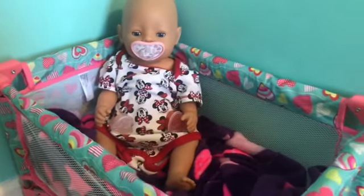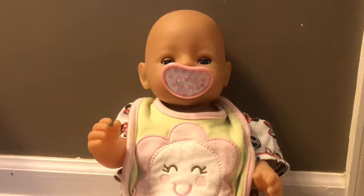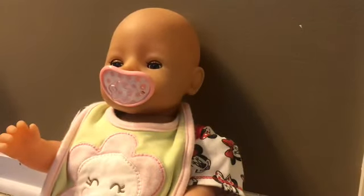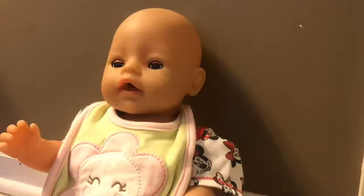All right guys, her food — her drink — is all ready. And now I'm going to get her out of her crib. All right guys, so now I'm going to feed her. And yeah, so I'm going to take out her pacifier right there and I'm going to open her bottle.